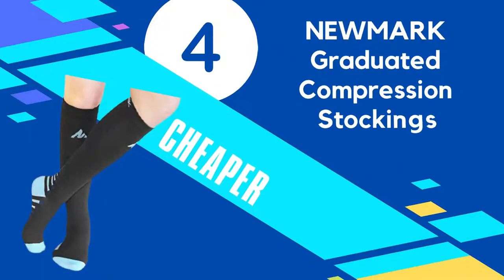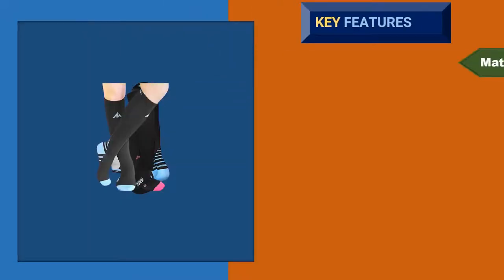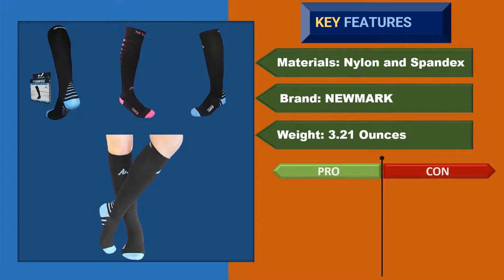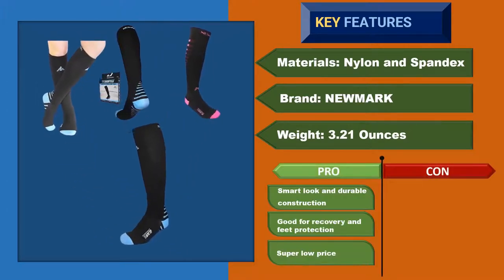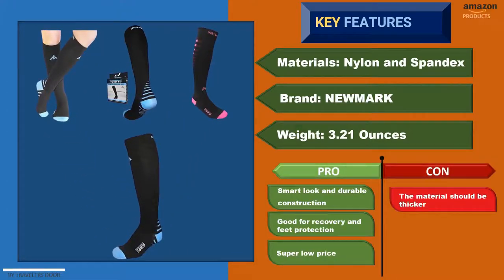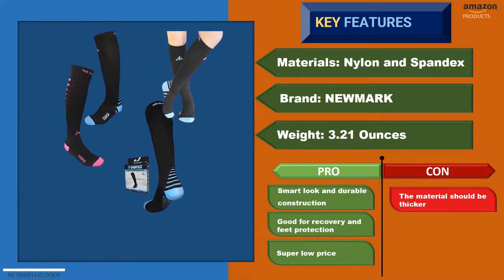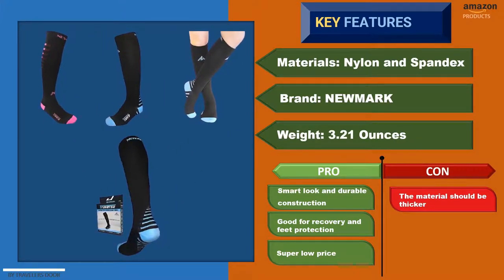Number 4: Newmart Graduated Compression Stockings. Newmart comes with a good-looking, performance compression sock. It is not too tight, but perfect enough for comfort and support. With 20 to 30 millimeters of mercury graduated compression, your ankle, calf, or knee will get adequate pressure and protection. Additionally, if you suffer from a previous foot problem or injury like plantar fasciitis, this pair will be a super fit for you.